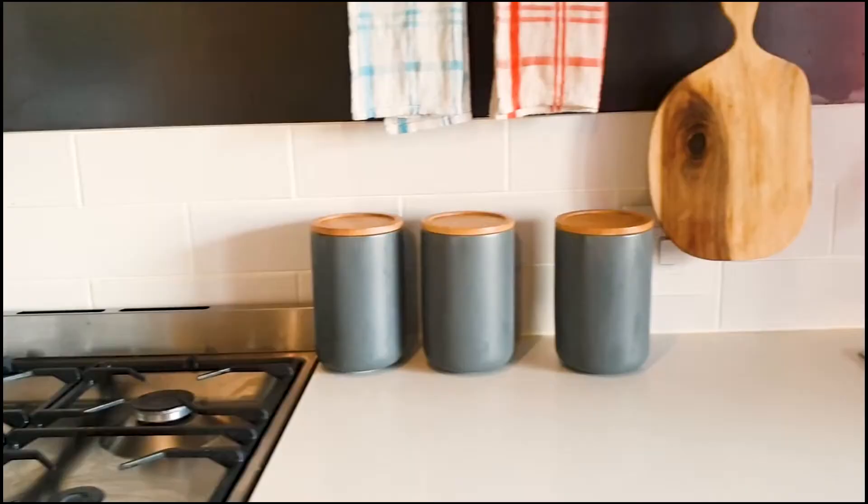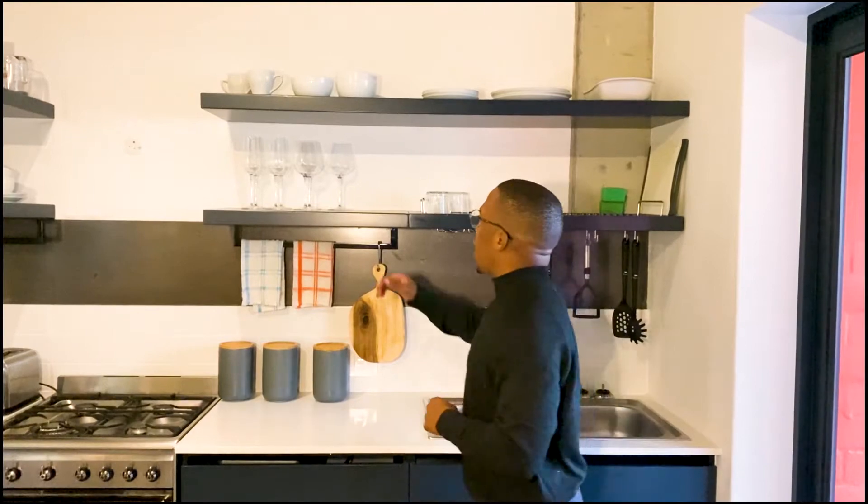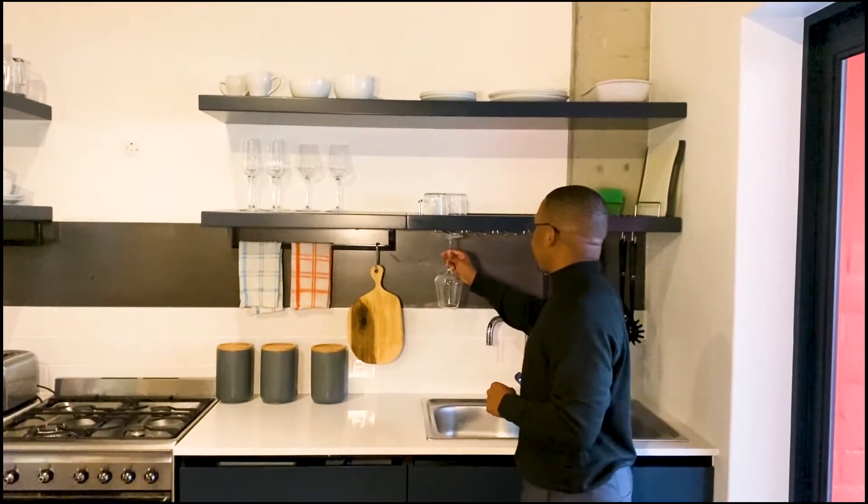The kitchen is a simple, clean, utilitarian space with nice small features. What I like most is the glass rail — how you can just place your wine glasses upside down. If you know what it's actually called, comment down below.